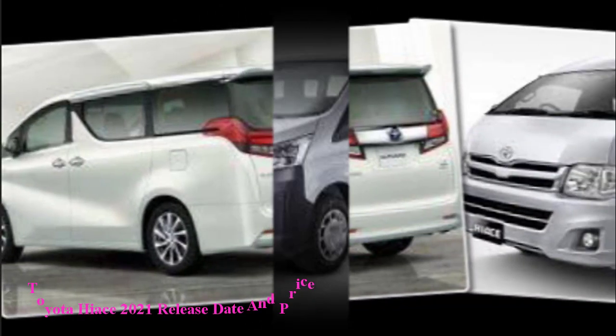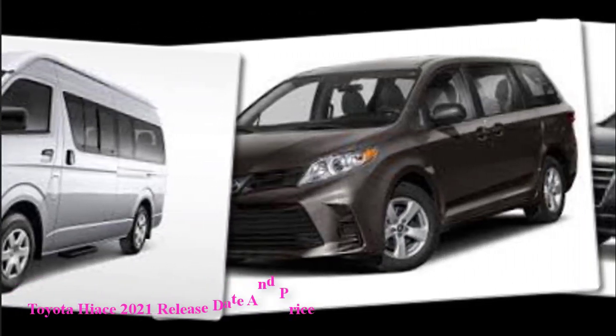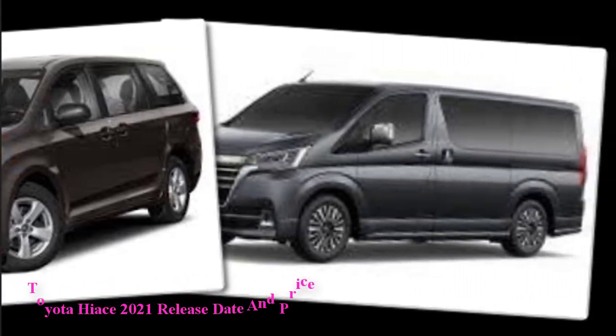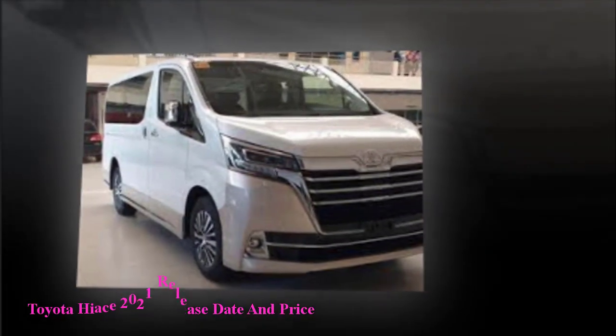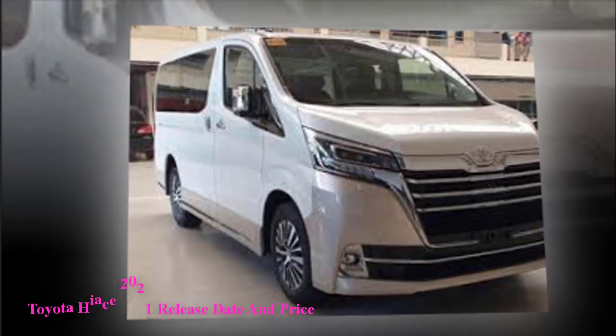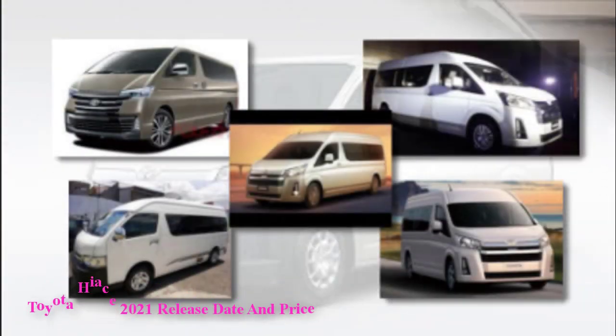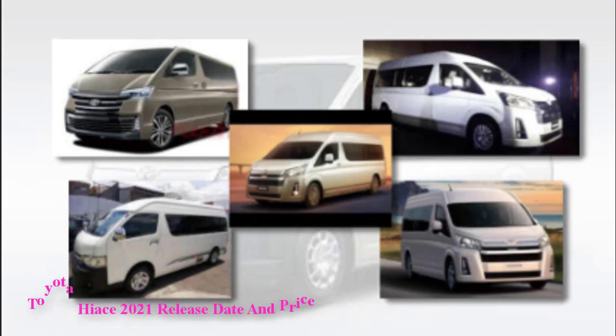This all-new Toyota HiAce 2021 will come with many different exterior surface changes. Remarkably, this van's dimensions are different — the body is both longer and taller, with increased height. This means there is a lot more interior and cargo space, and the hood will positively seat further forward than before. The overall design has a boxy look, but the complete body is extremely refined, and the new model appears more attractive and modern.